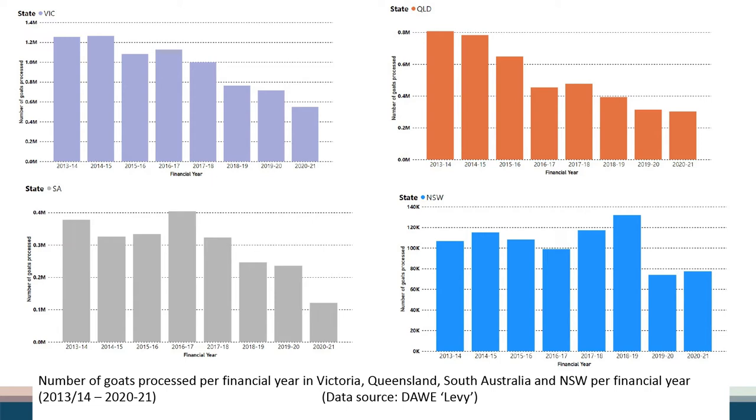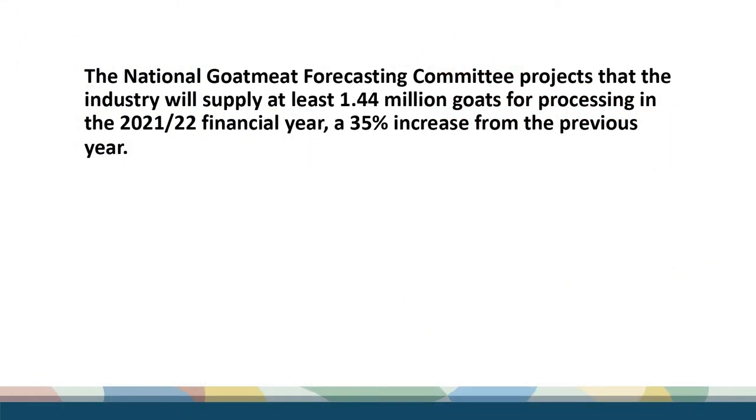This is the same data broken down for each processing state. The big three — Victoria, Queensland and South Australia — have all had that downward trend in the number of goats they've been killing. New South Wales, albeit from a much smaller level, hasn't bounced around as much. Obviously impacted in 2019 and 2020, but didn't quite have that steep decline like the other states.